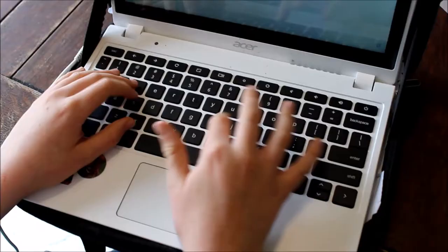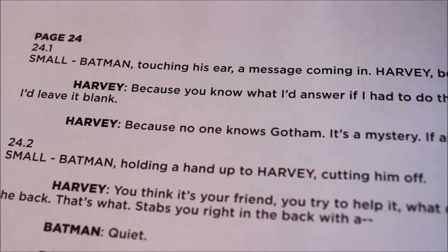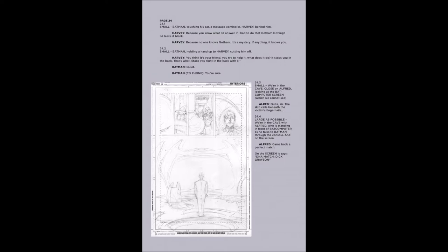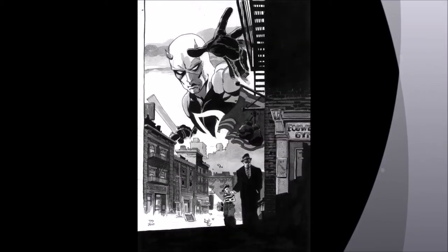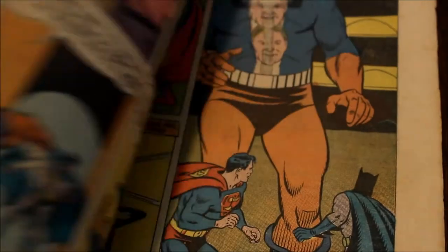But how are comics made? I'm here to tell you. It all begins with a scripter who types out the story. Once that is done and approved, he hands it to the artist. The artist then starts to draw out the scene, starting with basic stick figures and working his way out. The artist then gives his work to the inker, who goes over it with black Indian ink.